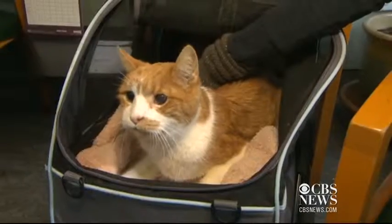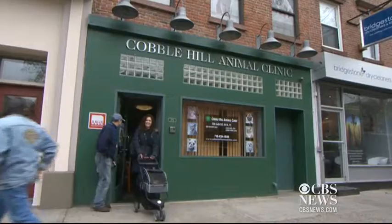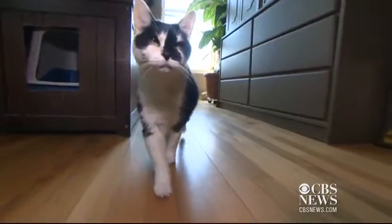Ford says keeping her cats healthy is what's important. "I'm not going to not give them the medical care that they need. It's like a child." She recommends other pet owners do what she did: find a vet who will work with you to save money.